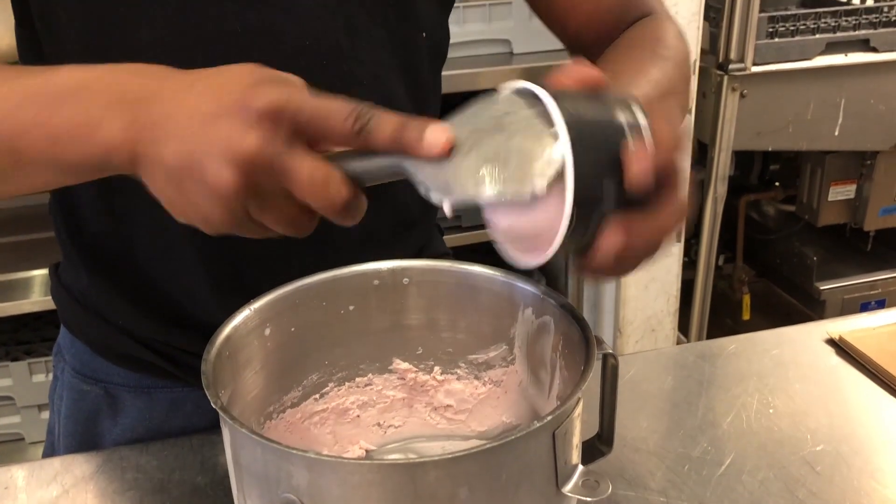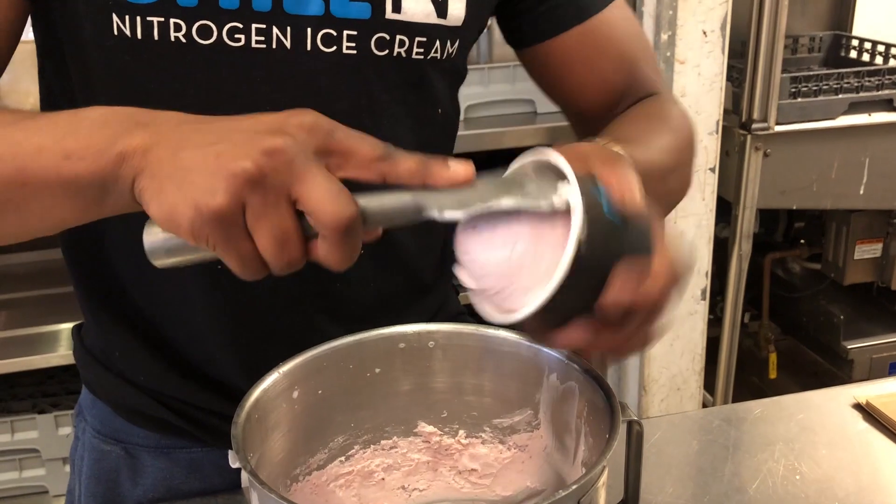Are there safety concerns while eating the ice cream? Eating it — no. Making it — a little bit, because the nitrogen does tend to splash on you. But nothing serious happens; you get like a little sting, like a bee sting, but nothing major. Usually, how long does it take to make the ice cream? About two to three minutes.